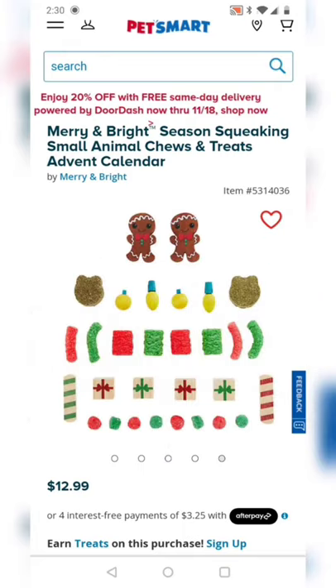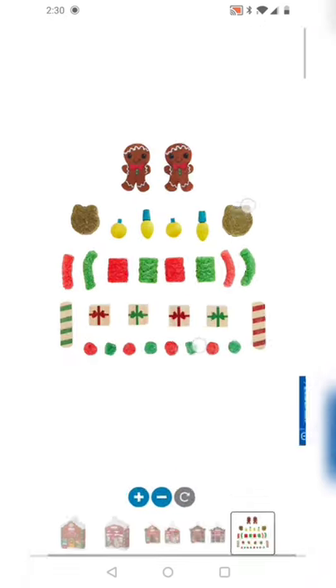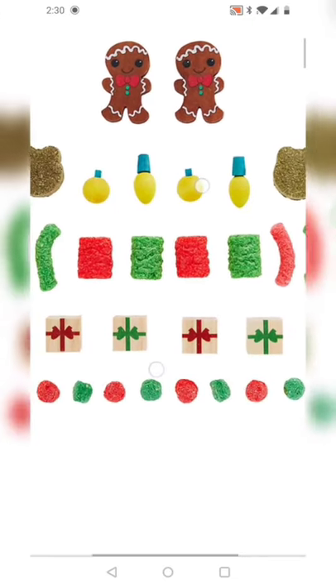The first thing I see is that the majority are these rice puffs. They're made out of cornmeal, rice, added sugar, and artificial colors. These are really not recommended for guinea pigs at all.